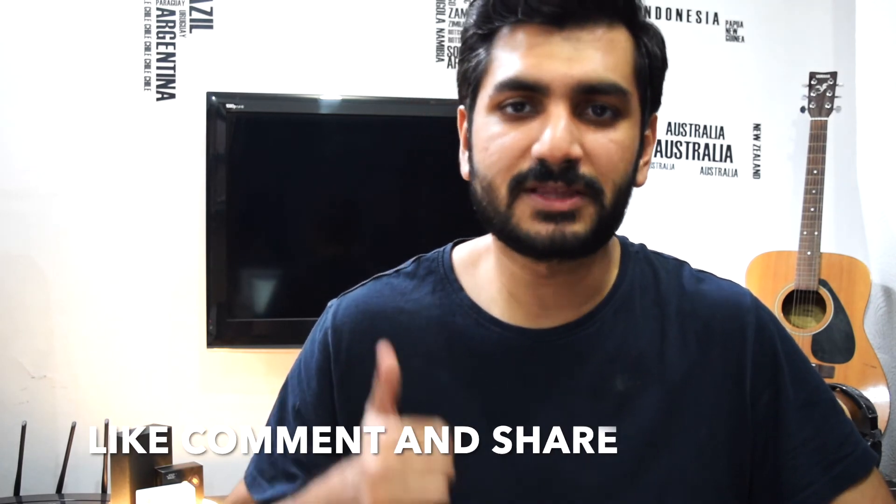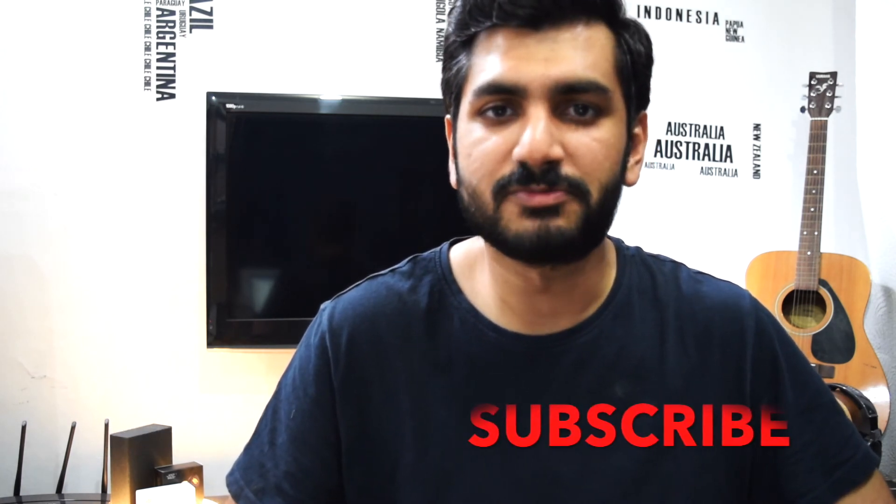Alright guys, that was my review for the Surface Laptop Go. Let me know in the comments below what you thought about the laptop, and if you enjoyed the video please give it a big thumbs up. If you really enjoyed it, go ahead and subscribe so you don't miss any of my future content. This was Zeeshan with MZ.